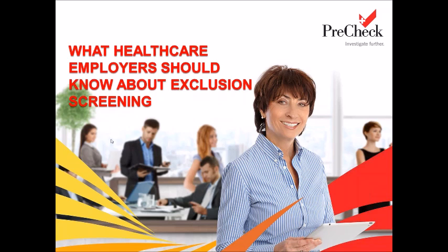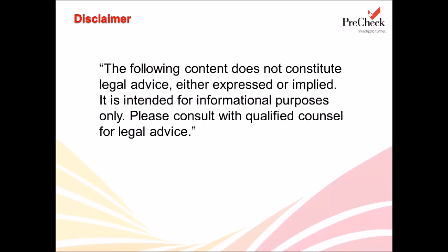Thank you so much, Jill, and thank you everyone for joining me today. We're here to talk about healthcare exclusion screening. Before I continue, I do want to mention that the content I'm presenting today does not constitute legal advice, whether expressed or implied. It is intended for informational purposes only. Please consult with qualified counsel for legal advice whenever it comes to your exclusion screening program.